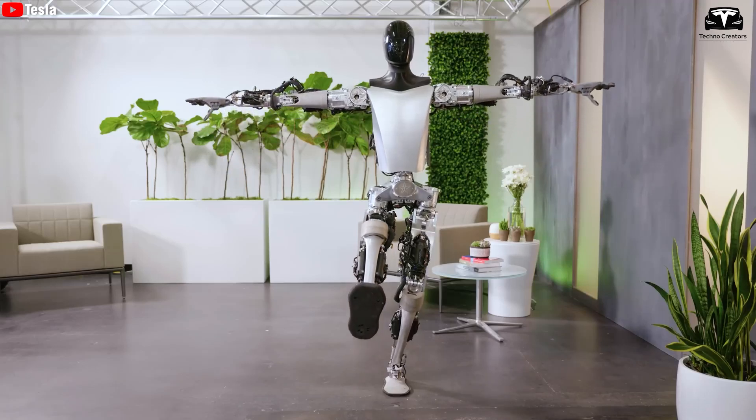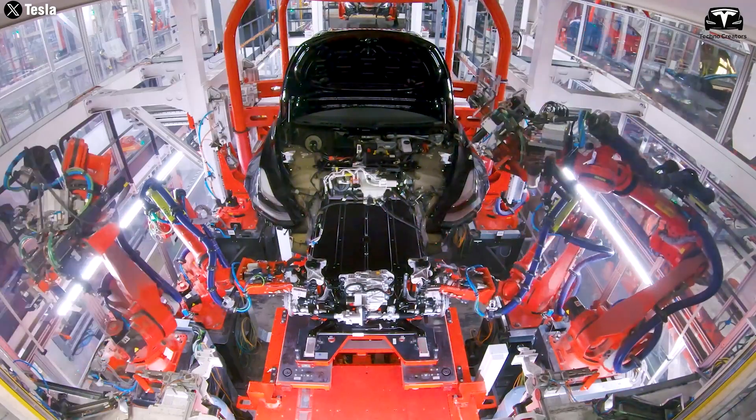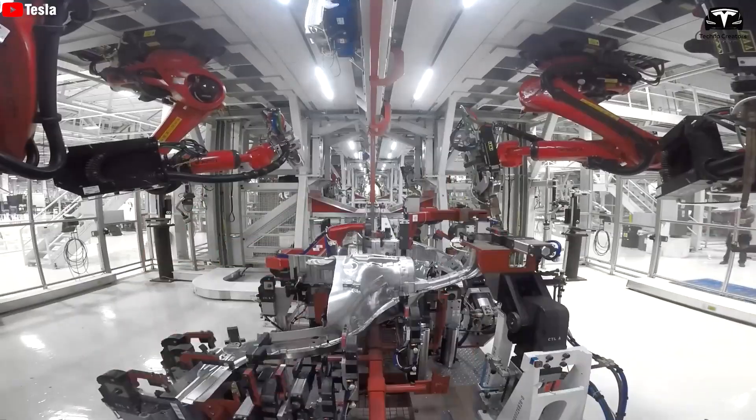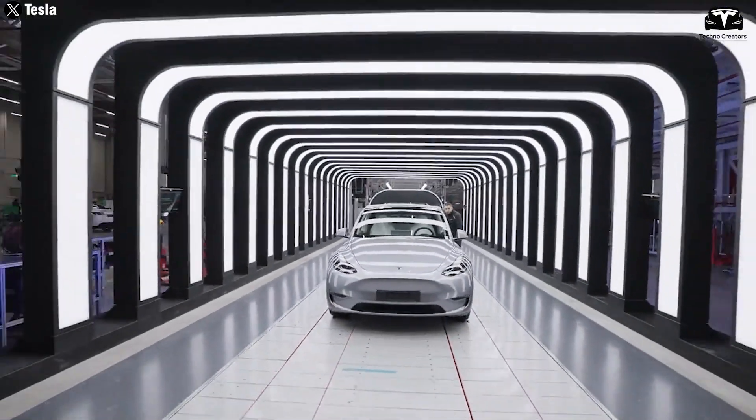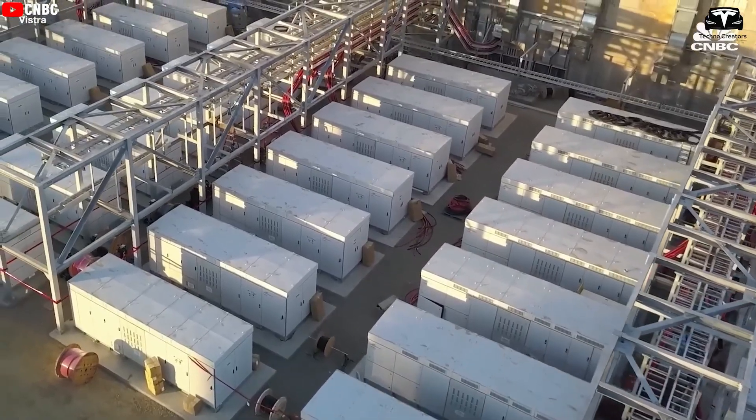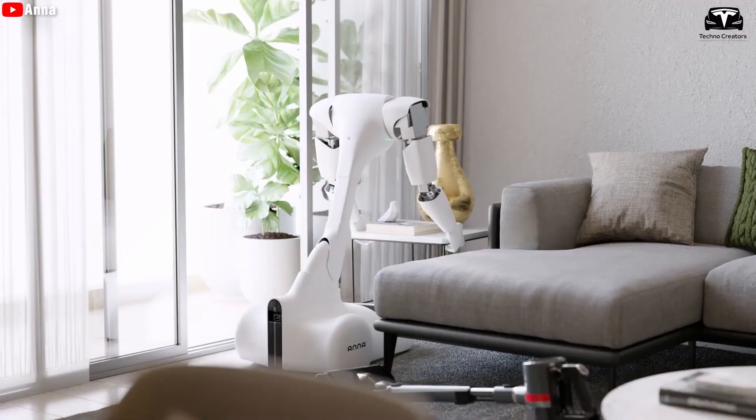Musk emphasized that humanoid robots will be more valuable than Tesla's car business and fully autonomous systems. The company plans to launch the robot for less than $20,000 — much cheaper than its cars — making it attractive not only to businesses but also to households.